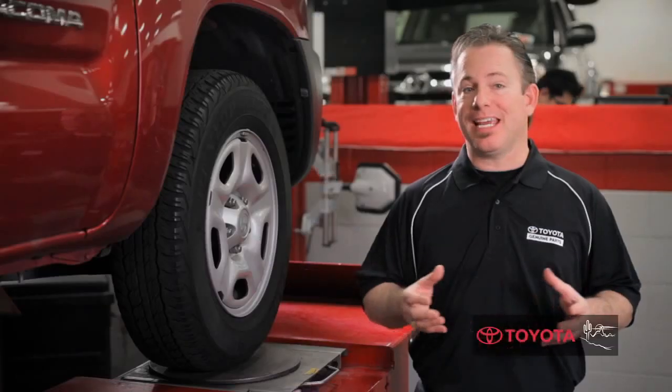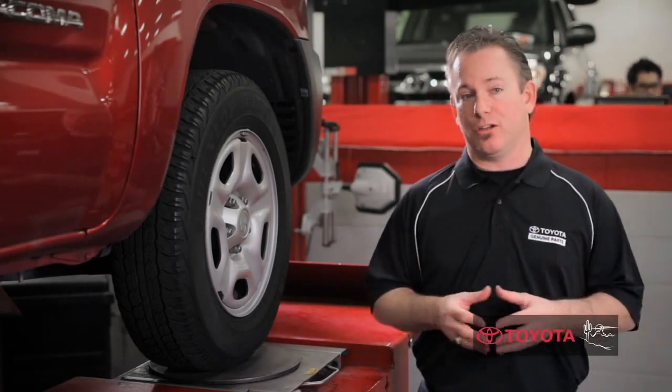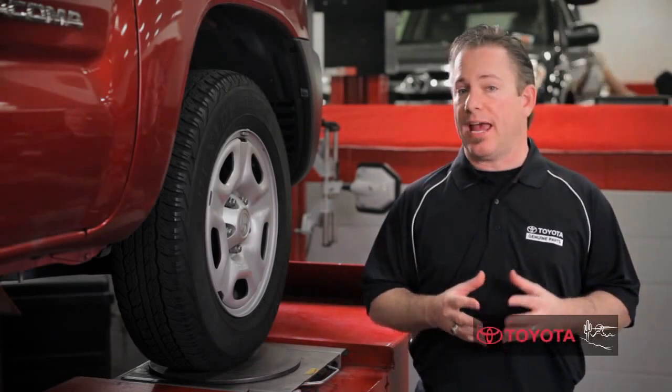Where the rubber meets the road. Maintaining good traction and tire pressure is essential. Benefits may include improved fuel economy, proper wear on your vehicle's tires, and may also help with safety and handling.